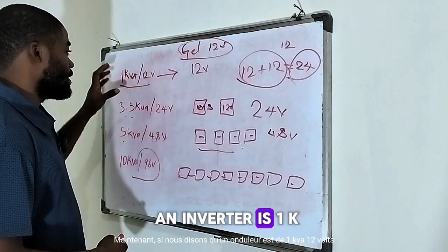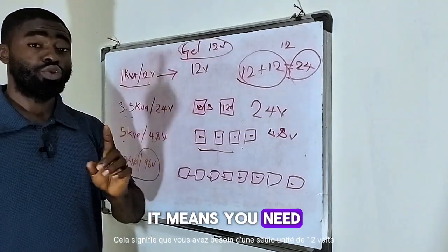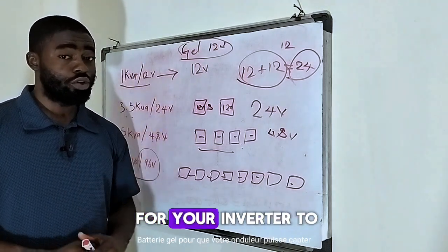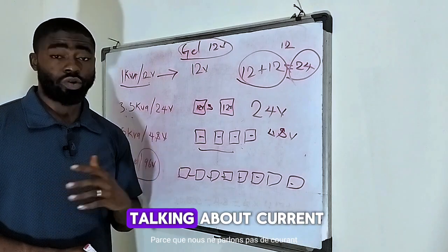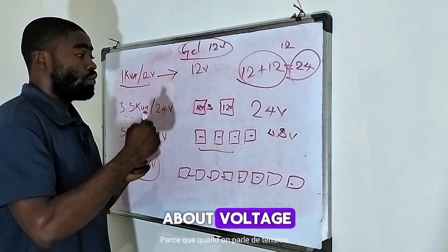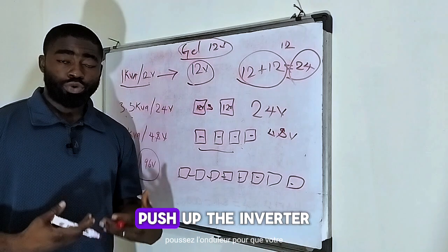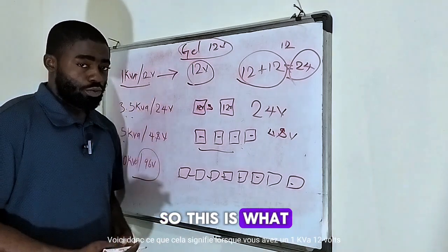Now, if we say an inverter is 1 kVA 12 volt, what does it mean? It means you need a single unit of 12 volt gel battery in order for your inverter to pick up and start running. Regardless of the current — because we are not talking about current, we are not talking about the size of the battery or the amount of appliances you are going to use — when we talk about voltage, we are talking about pressure: the pressure that will push up the inverter so that it comes on.